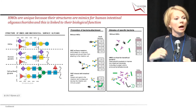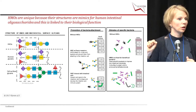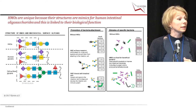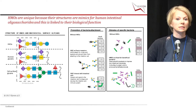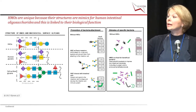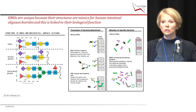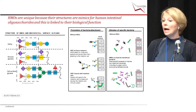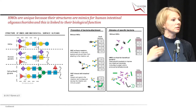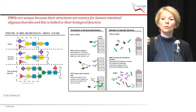One reason HMOs can do this is their unique structures, which are based on five building blocks: galactose and glucose forming lactose, plus lac-NAc, fucose, or sialic acid. These can be combined — like LEGO — into 200 different structures. HMOs look structurally similar to O-glycans in mucus and to N-glycans on cell surfaces, which relates directly to their function.